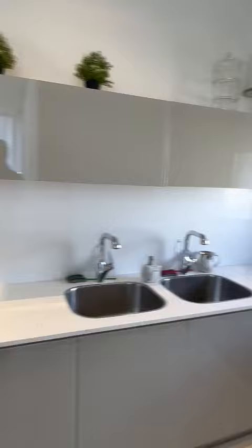And here is the kitchen — fridge freezer, oven, two sinks.